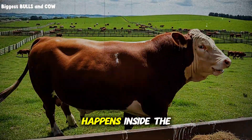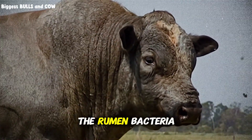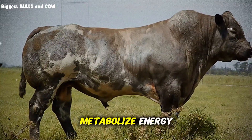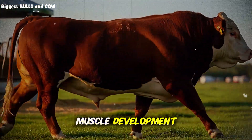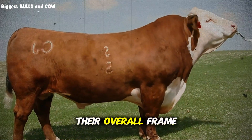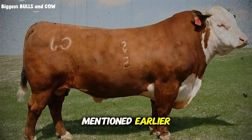Here's what happens inside the rumen that most ranchers never understand. When you make this switch after two weeks of high energy, the rumen bacteria are hungry for protein. They've adapted to metabolize energy, and now you flood the system with protein. The result? Explosive muscle development. You'll see it in their shoulders, their hindquarters, their overall frame. This phase runs for 21 days. But here's the critical part — this is that mistake I mentioned earlier.